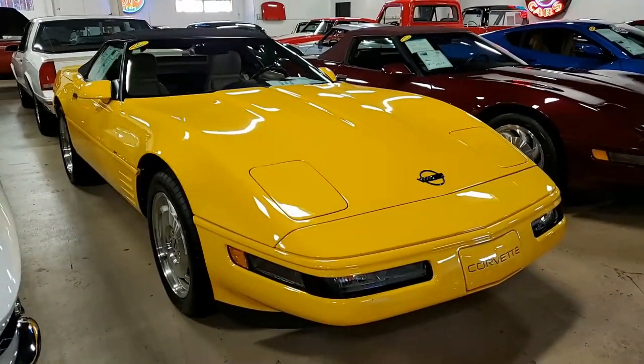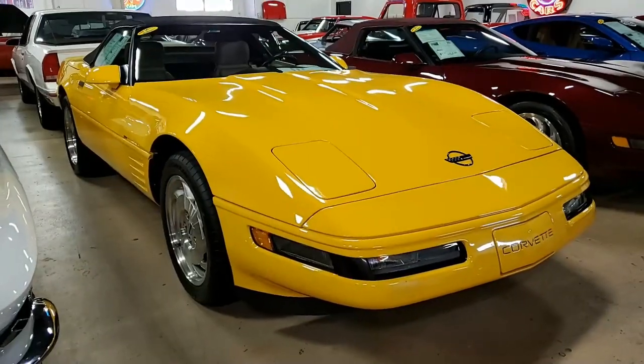We're BioVet.net, Atlanta, Georgia. We hope to be your ultimate Corvette buying experience. See you real soon.